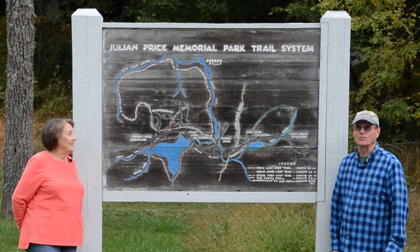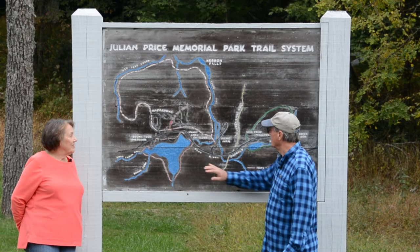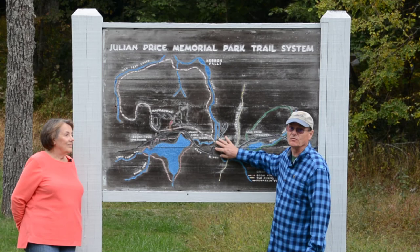We're going to show you around in this video about Julian Price Memorial Park. It's a very nice park. It's got a beautiful lake, 47 acres — we'll tell you a little bit more about that later. It's got a really nice picnic area, probably one of the nicer picnic areas on the Blue Ridge Parkway.